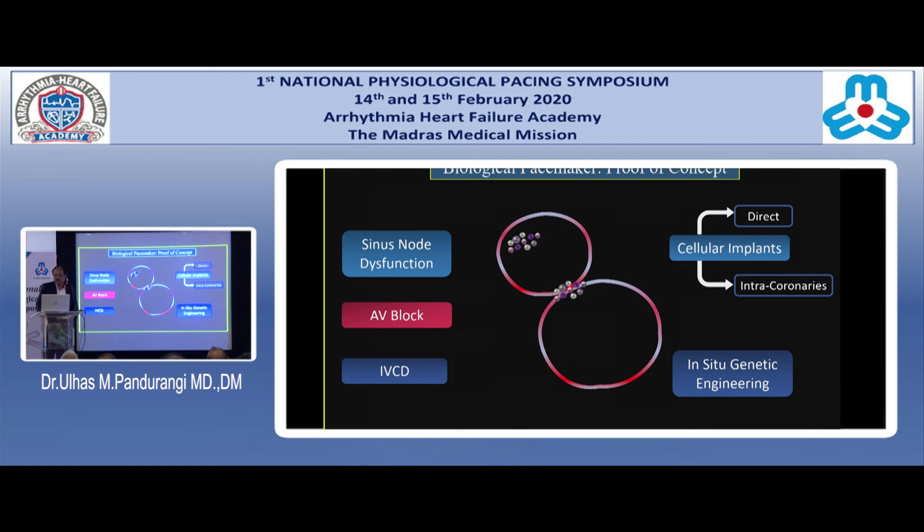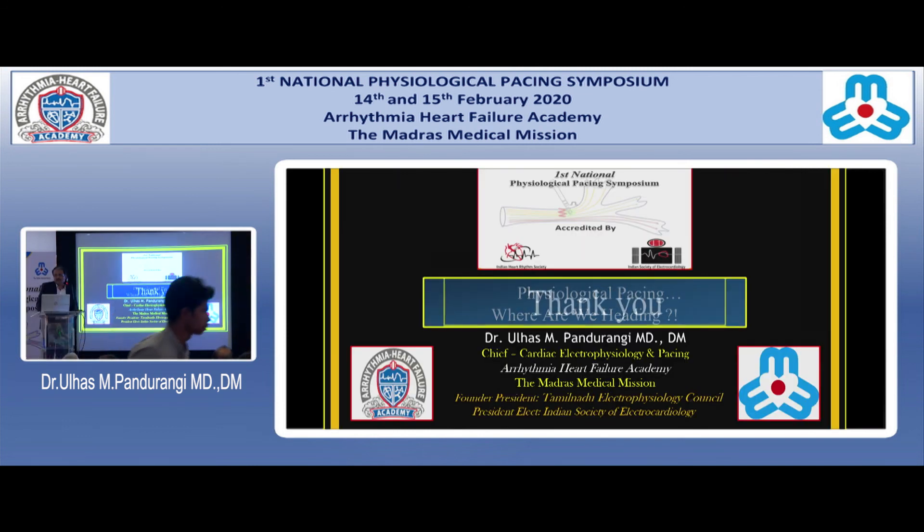Whether it is sinus node dysfunction, AV conduction problems, or intraventricular conduction defects, it looks like — if not within 10 years, then within 20 years — the most physiological pacing could involve no leads and no batteries. This physiological pacing will eventually see its end, and biological pacemakers may become routine practice. This is the hope, and I hope in my lifetime I would see biological pacemakers come and become a natural way of practice.